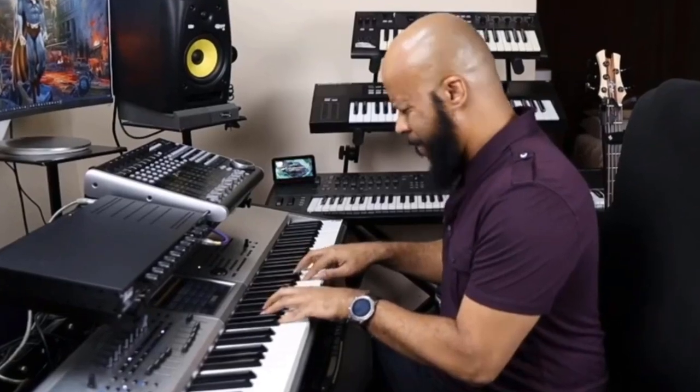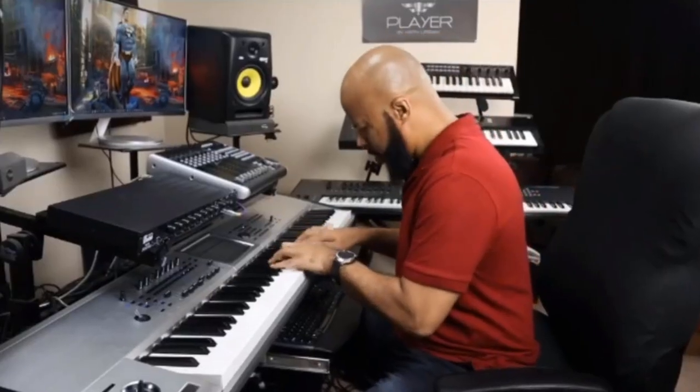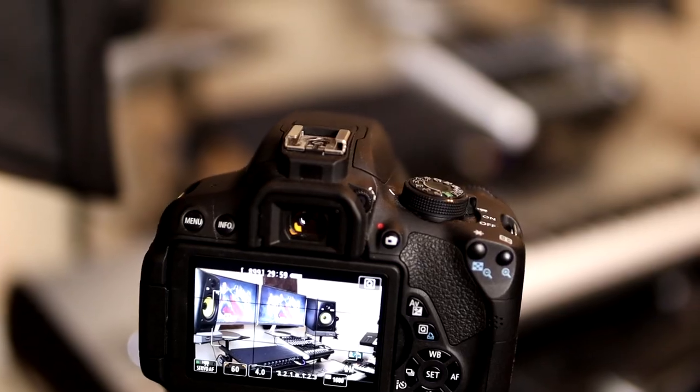Live streaming virtual concerts has become a viable way for musicians to make money, especially during this pandemic. In this video, I'm going to give you seven tips to ensure that you make the most money out of your live streams while also connecting with your audience.